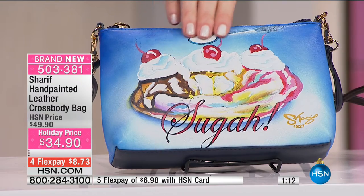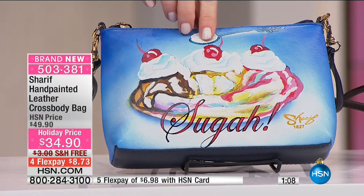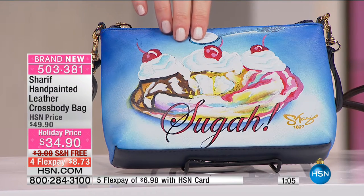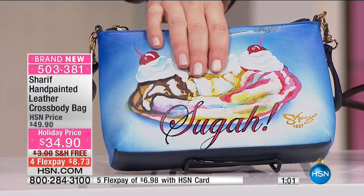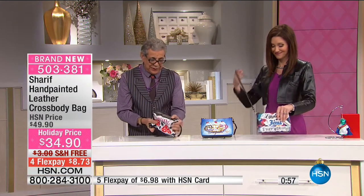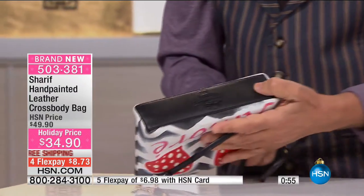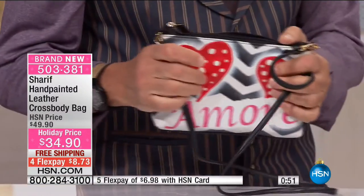You also get that incredible leather. That's $34.90 today — $15 off of the original price. It's $8.73 to get it home. I mean, we're talking about leather. Take a look at this, Shannon — inside, outside, it's all 100% leather.